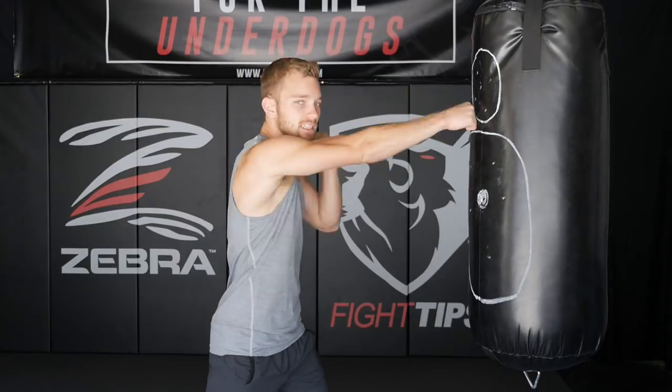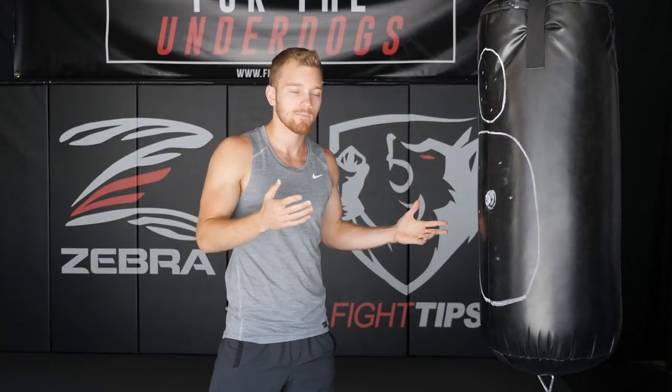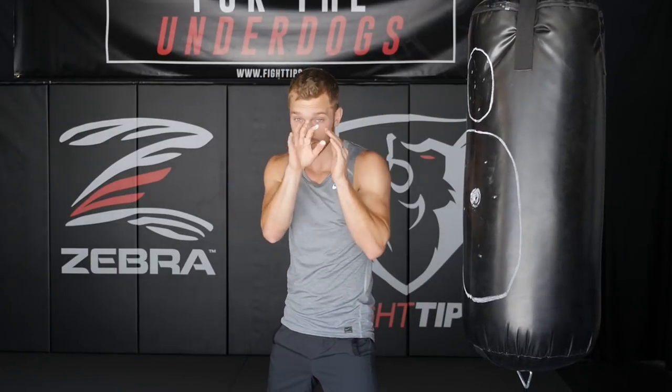I get questions all the time where people ask how to beat a guy that has more power, or how to beat someone who's really fast and throwing a lot of punches. Well, think about it — our guard is designed with minimal movement to be able to block shots coming in.